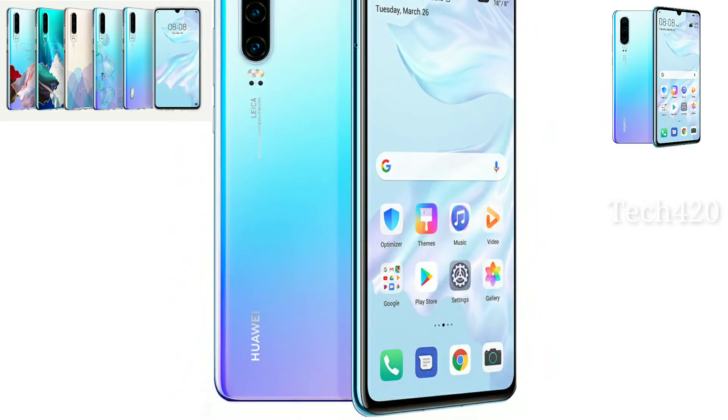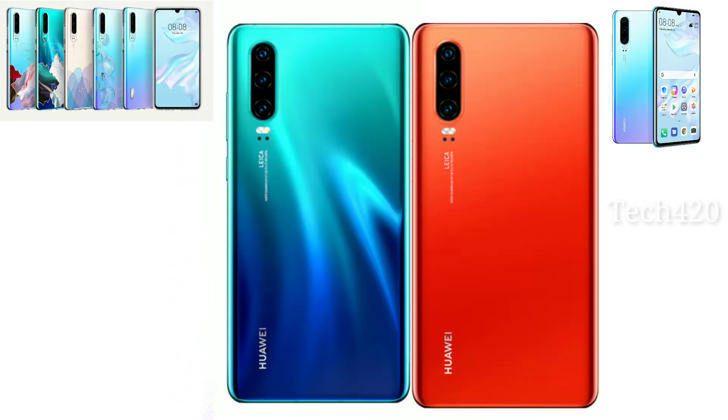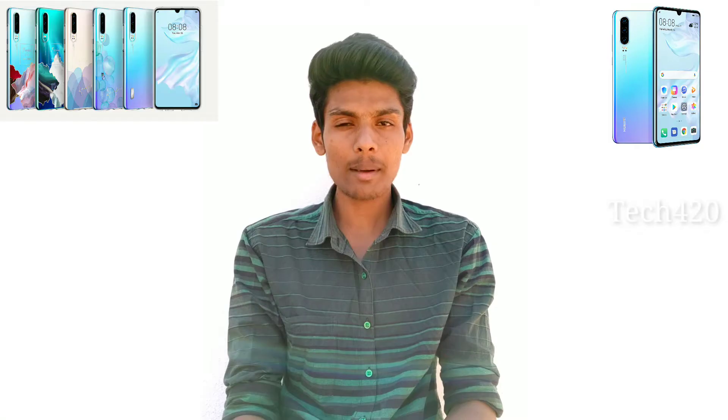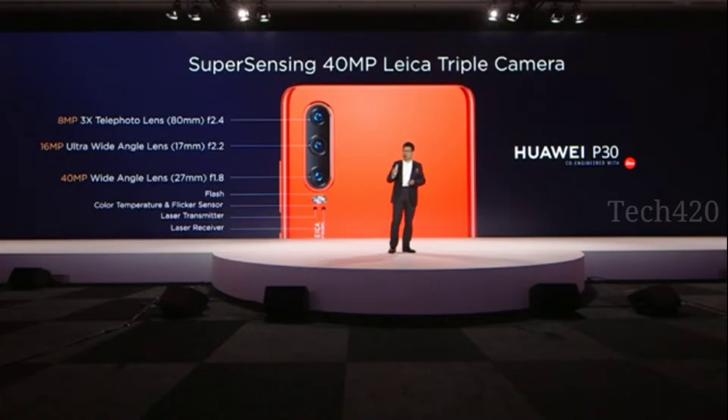The phone has an OLED display with an aspect ratio of 19.5:9 and a screen-to-body ratio of around 90%. It has a 3D gradient finish on the back with color options, and a triple camera setup. The first camera is a 16 megapixel ultra wide angle camera.